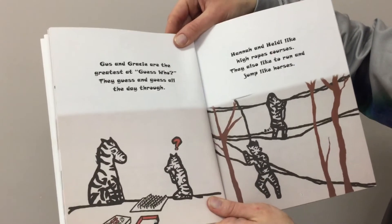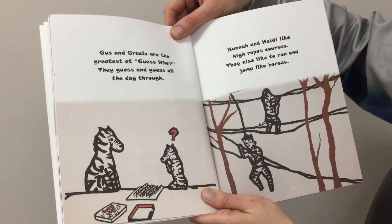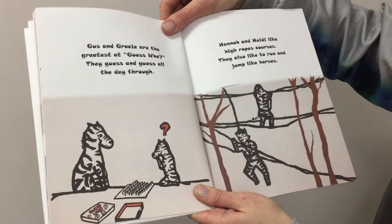Gus and Gracie are the greatest at Guess Who. They guess and guess all the day through. Hannah and Heidi like high ropes courses. They also like to run and jump like horses.